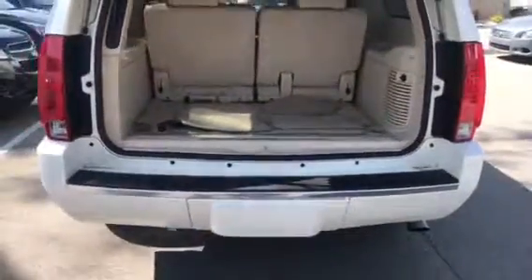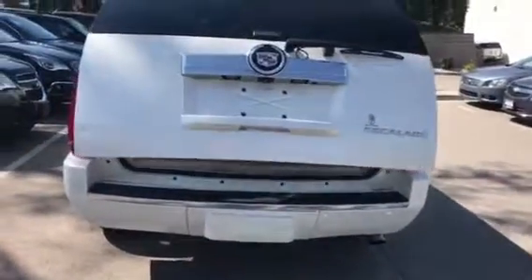That's a brief overview of the 2008 Cadillac Escalade ESV. Thank you.